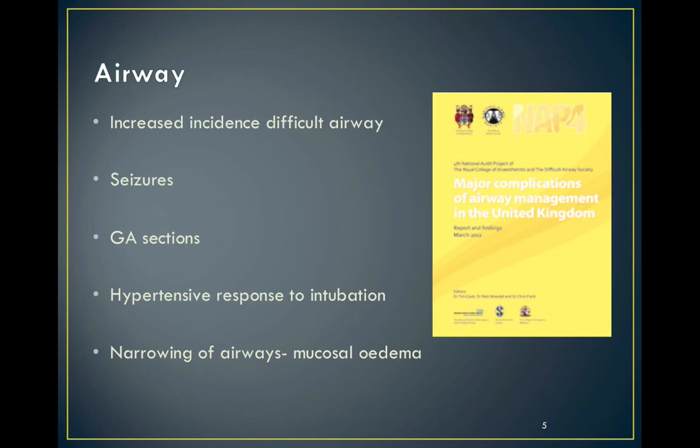Potential airway issues in pregnant women are well documented, with an increased risk of difficult intubation and difficult bag mask ventilation. We might need advanced airway care for seizure activity and general anaesthetic sections, and in extreme cases edema relating to pre-eclampsia can cause laryngeal swelling which further complicates intubation.